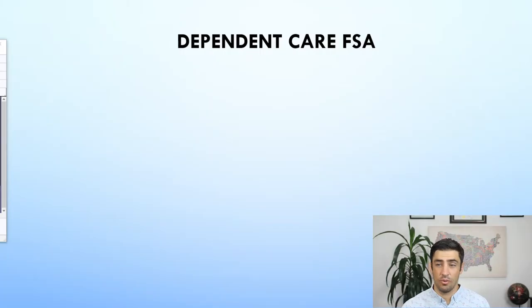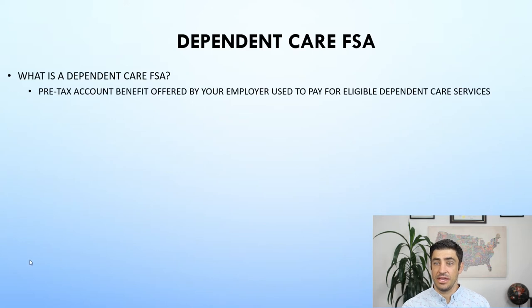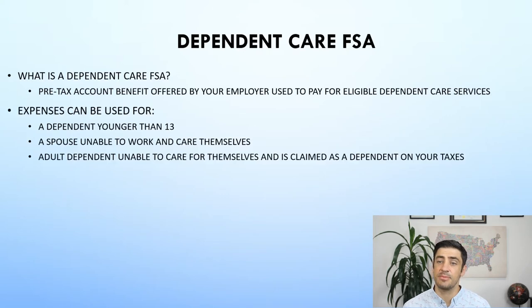Before I go into the details, I just want to let you know I think these Dependent Care FSAs are a great deal. Dependent Care FSA — what exactly is it? It is a pre-tax account benefit offered by your employer, used to pay for eligible dependent care services. These expenses are used for your dependents that are younger than 13, a spouse that potentially is unable to work or care for themselves and you're paying for that care, or an adult dependent like a parent unable to care for themselves, and you have to claim them on your taxes.